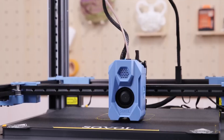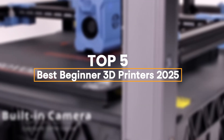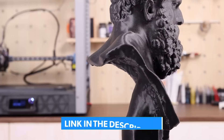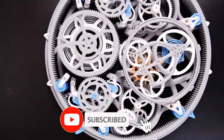Looking to dive into the world of 3D printing but don't know where to start? Stick around as we break down the top beginner-friendly 3D printers for 2025. These machines are easy to use, packed with features, and perfect for your first 3D printing adventure. Don't forget to check out the links in the description for more details, and if you're new here, hit that subscribe button for more awesome 3D printing content every week.